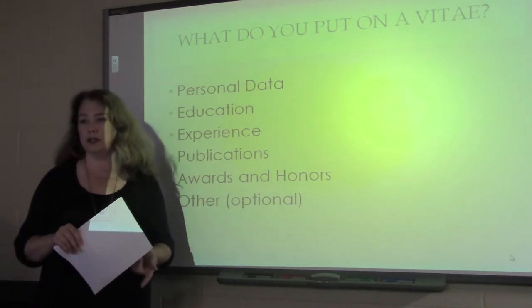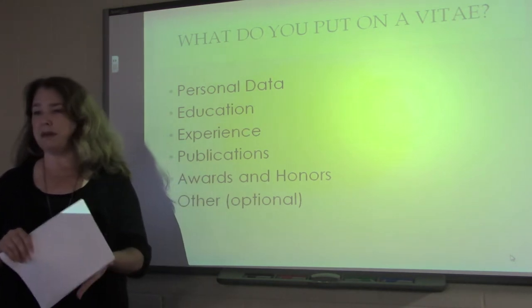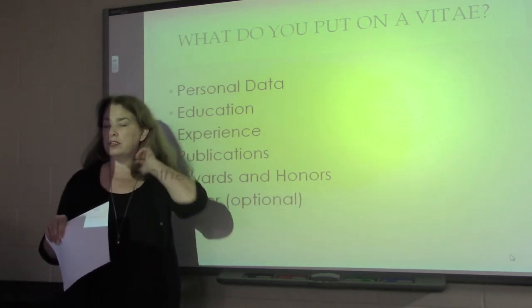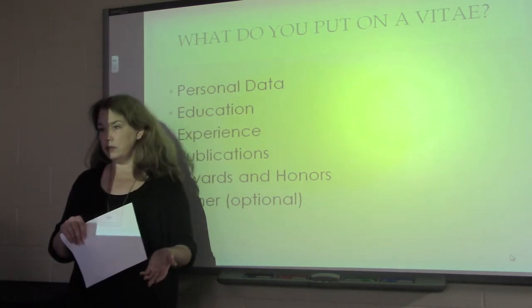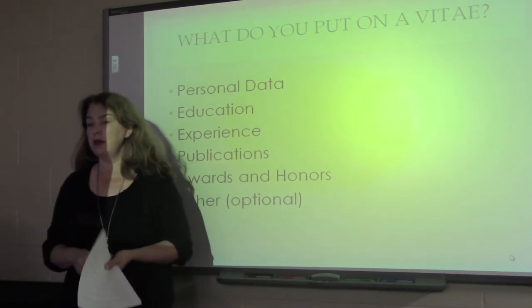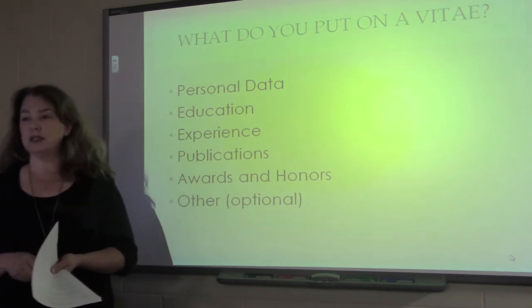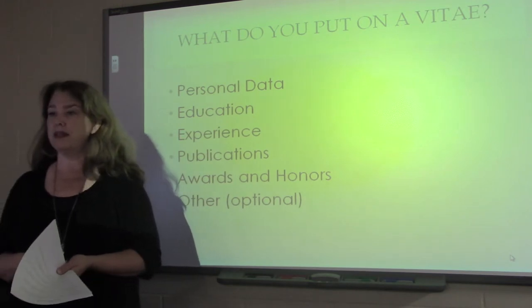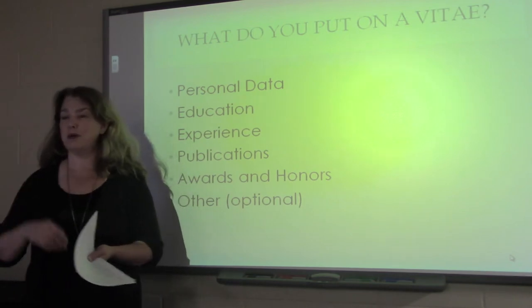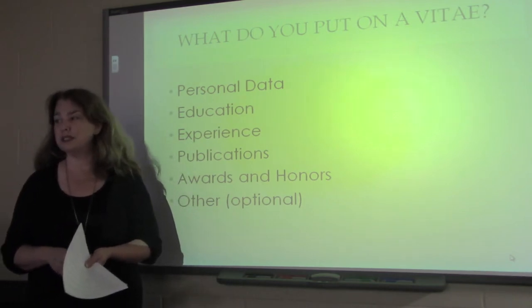Same thing with your email address. Whether you have a work, home, or school email address, you're going to want to include your email information so that your potential graduate school or employer can contact you. Make sure that your email address is appropriate — you don't want anything that's going to leave a bad impression in terms of your professionalism.